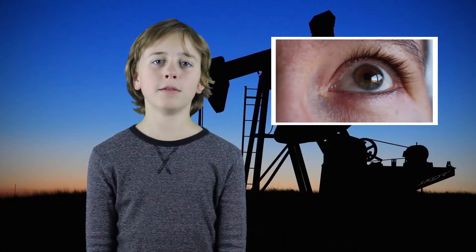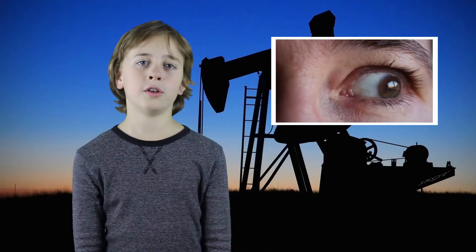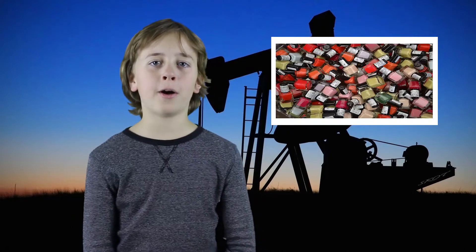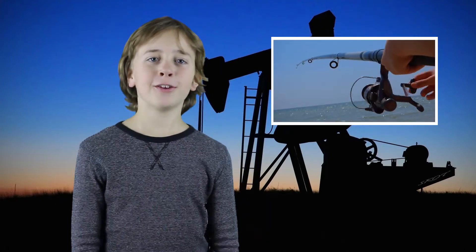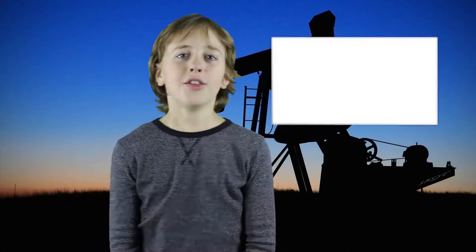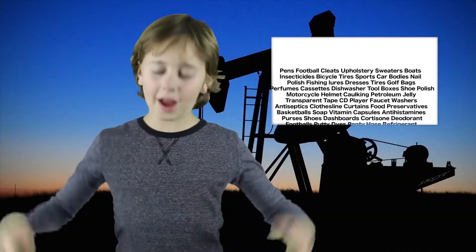I bet if you look around you could see something that's made with oil. All plastic is made from oil — tires, nail polish and tape, fishing lures and rods, garbage bags, household paints. The list seems to go on forever.